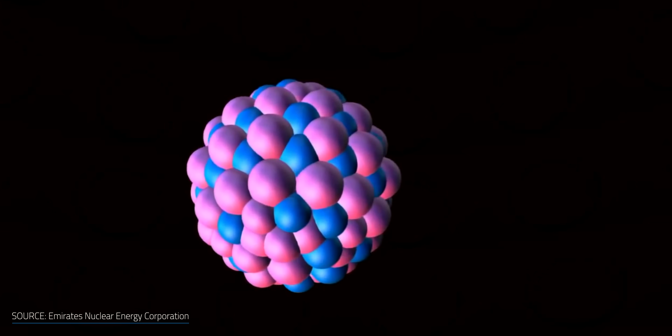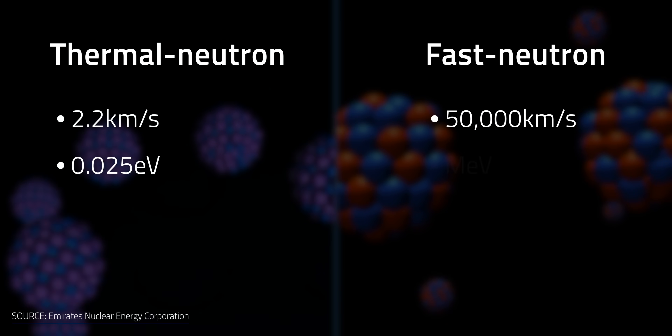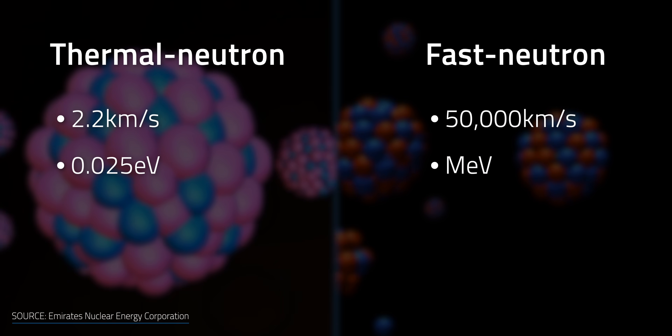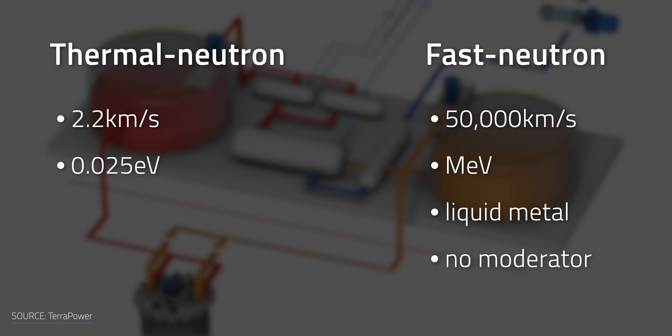On the speedier side, fast-neutron reactors operate with a neutron flow at speeds around 50,000 km per second and an energy amount in the MeV scale, where MeV stands for Mega Electron Volt — that's 1 million electron volts — so they have a bit more punch. Fast-neutron reactors utilize liquid metal for cooling and don't require a moderator, while thermal reactors usually use water for cooling and do need a moderator.